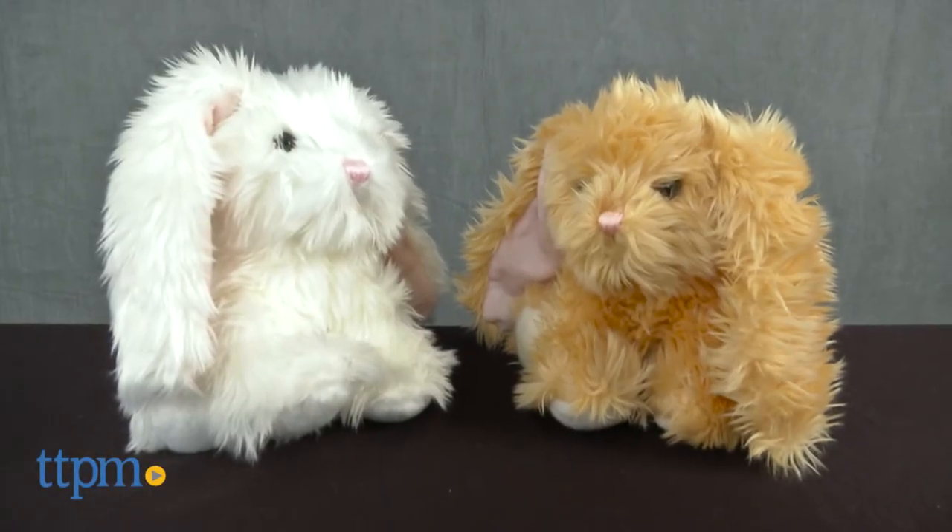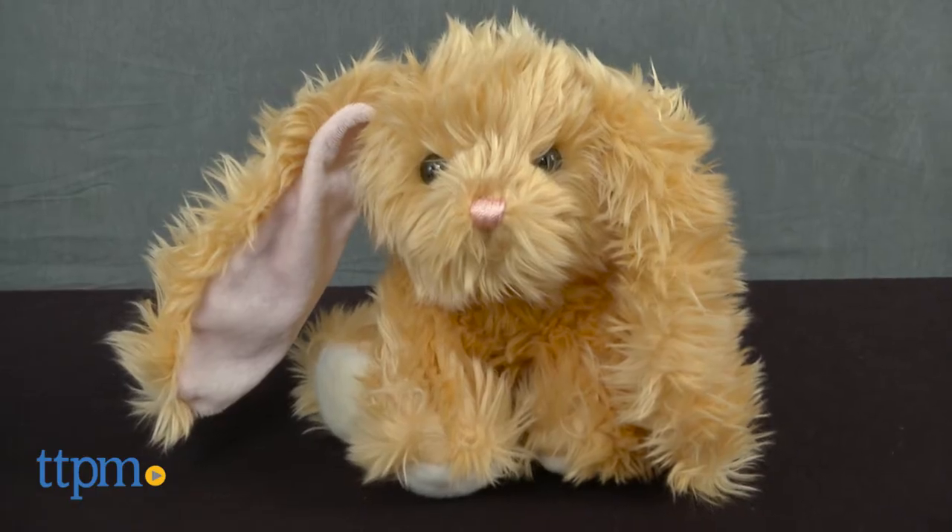Hippity hoppity, here comes some cute bunnies coming our way. Hey everyone, this is Maria with TTPM. Here we have the Lux Bunny Natural and Lux Bunny White. Each of these are sold separately.